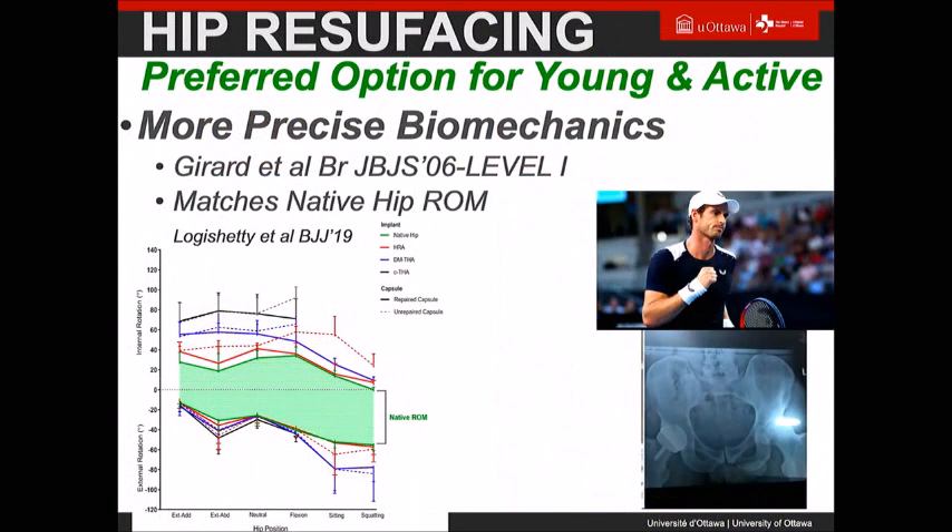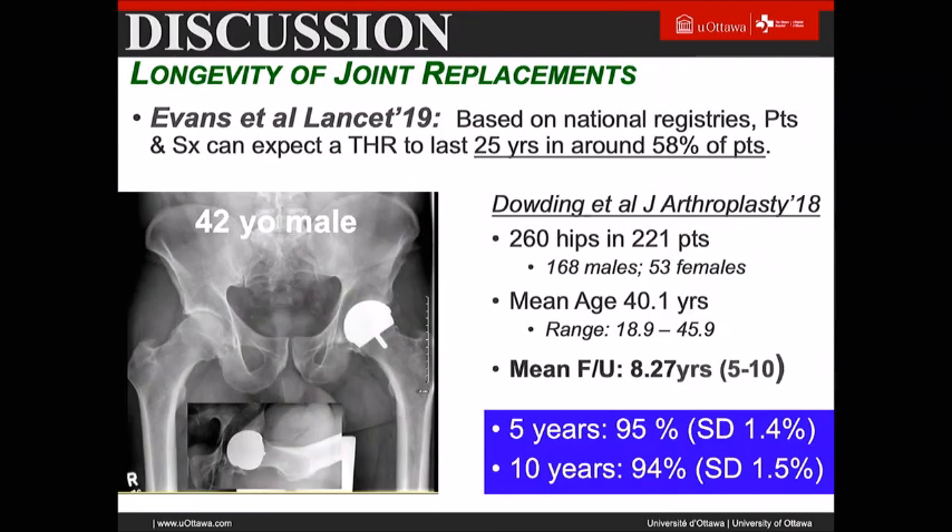Anterior approach bilateral resurfacing is very helpful in terms of recovery — this patient is ten days post bilateral. Should we still do hip resurfacing? I really think it's the preferred option. It provides more precise biomechanics, as shown in a prospective randomized trial by Pascal Vendittoli, and in a nice paper by Justin Cobb's group looking at range of motion — comparing hip resurfacing, dual mobility, 28mm and 36mm heads — the resurfacing better reproduced the overall native range of motion than any other construct.